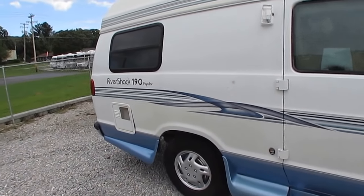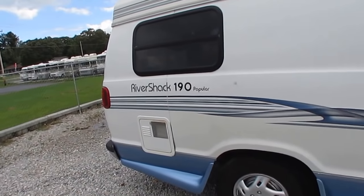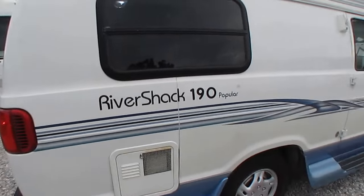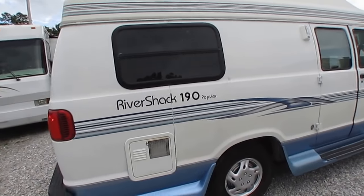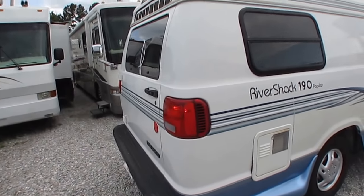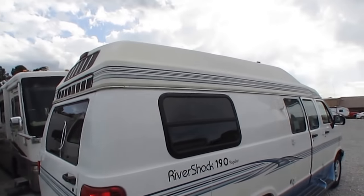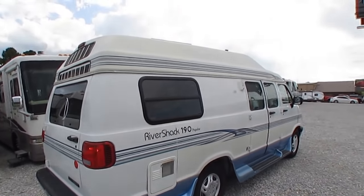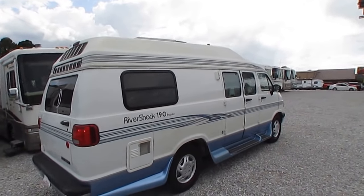I've sold more of these than I can count — people just wanting to travel with a bathroom and a small kitchen, so if they want to have a picnic somewhere they can. A lot of times you'll see these parked at hotels, or you'll see plenty of them at the campground too. Very low maintenance — it's all fiberglass roof, so you don't have anything to worry about up there.